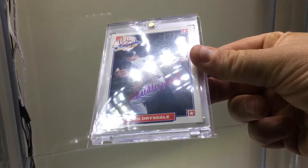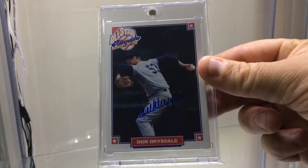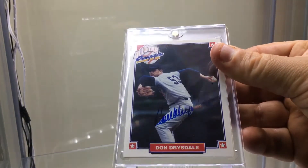On-card — trying to get all the on-cards. I have three more to add. First one is — I believe — the only on-card made for Don Drysdale. It has the LOA on the back. The Don Drysdale on-card.